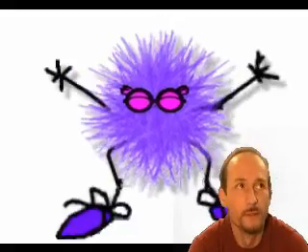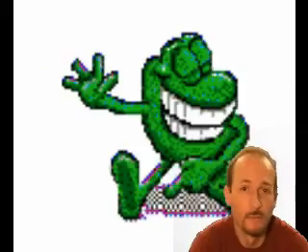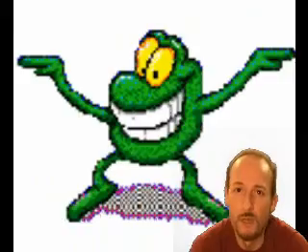Hey everybody, how's it going? I gotta tell you, I got this pop-up today. I don't know where it came from. Actually, it came in after I installed Meta Cafe. I was checking their site out to see what it's all about. And a few minutes later, I got this pop-up.